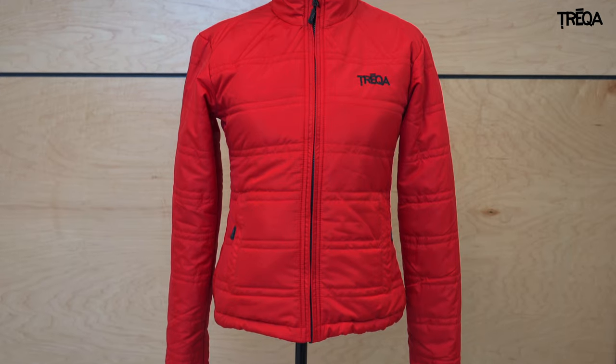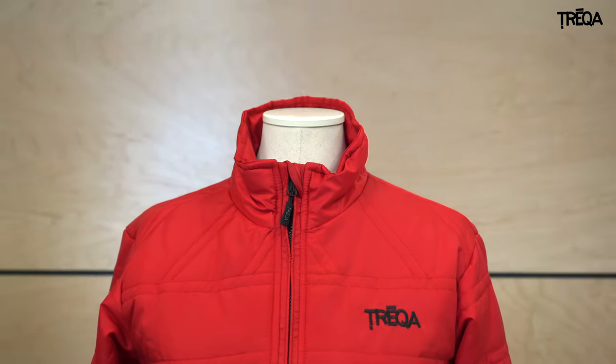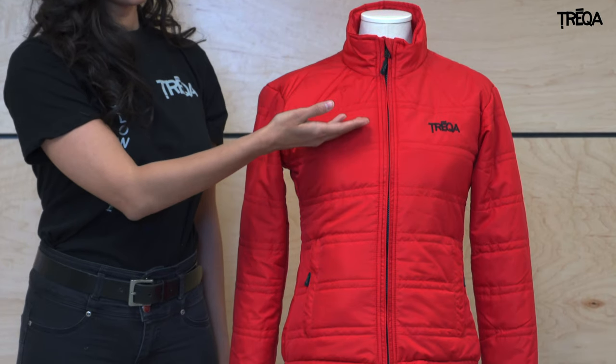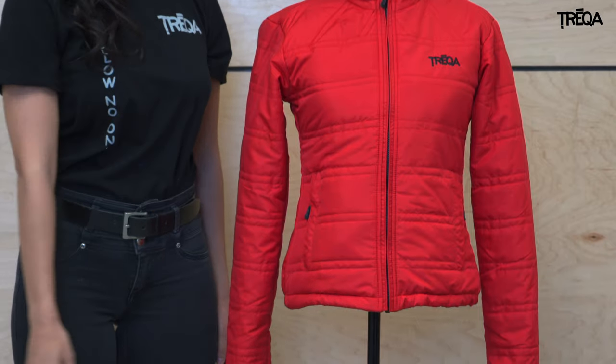The CCS150 is part of the Treka climate compatible system and is one of the six jackets that can be worn on its own, or zippered easily into our breathable and waterproof CCS shell to tackle all types of weather.